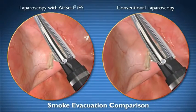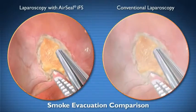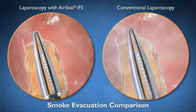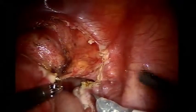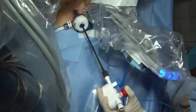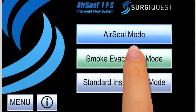The AirSeal mode also provides automatic and constant smoke evacuation throughout the procedure, dramatically improving visualization. When suction irrigation is used, the AirSeal mode ensures stable pneumoperitoneum regardless of the amount or length of time that suction is used.